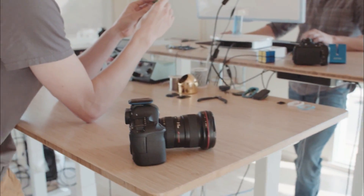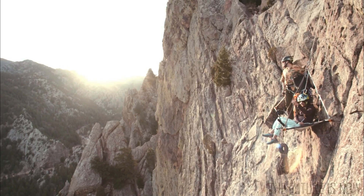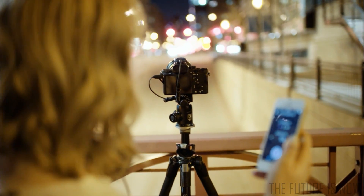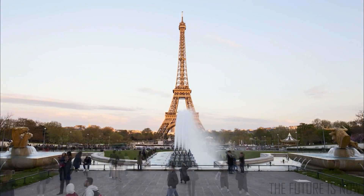We're Alpine Labs and we make products that allow photographers to see the world differently and to capture its most captivating moments. With the help of people like you, we started building our ideas here on Kickstarter and five years later we're excited to introduce Spark, our most versatile camera remote yet.